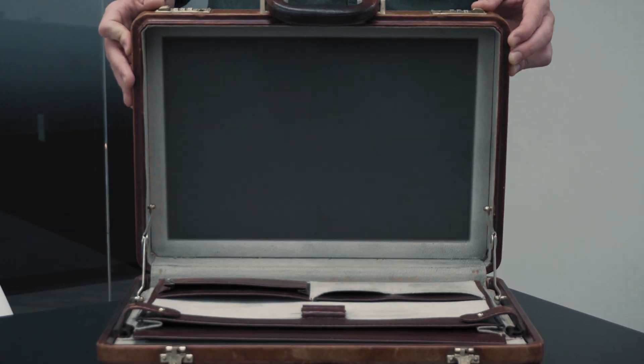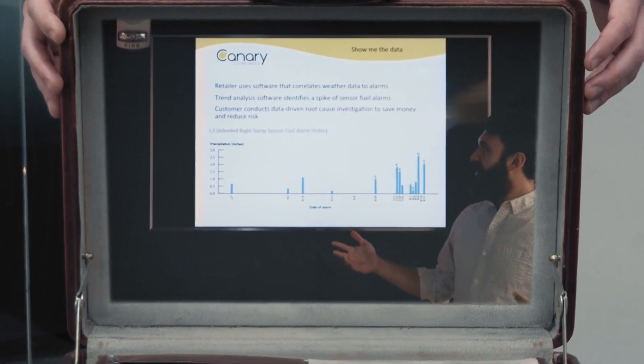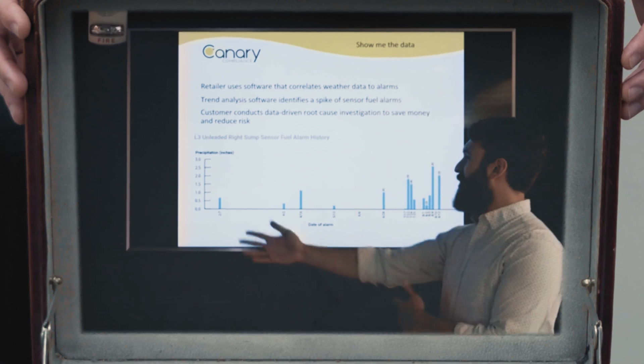That's why, over the next several months, we're going to reveal the case of Canary. Every couple of weeks, we will share a short video case study of how our super-smart, data-driven, remote tank monitoring software has helped real people solve real problems to save real money.